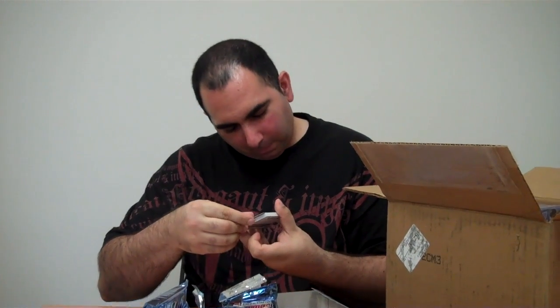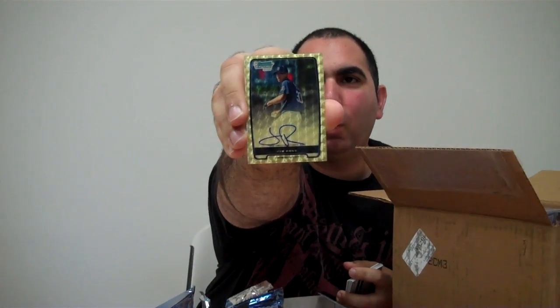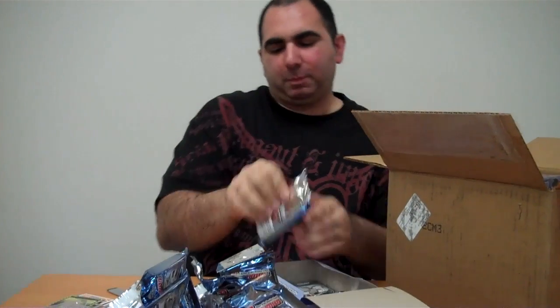We have a Super Fractor! Joe Ross Super Fractor Auto. That's a 1-of-1, that's a Super Fractor, that's an autograph. That's awesome. Look at that — caught that on video. Isn't that special? We don't have to do the rest of the case. The first box is a beast.